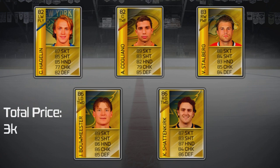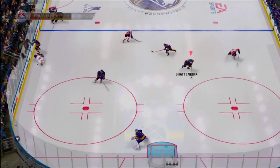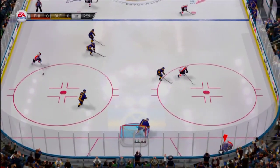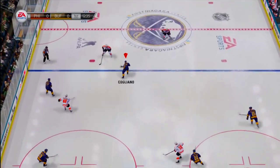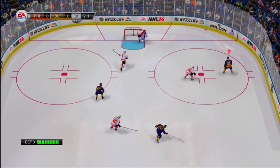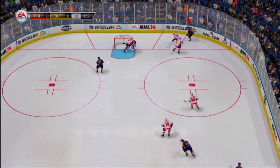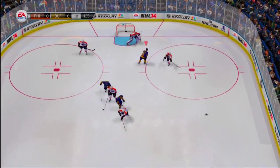Fourth line: Hagelin, Cogliano, Stahlberg. For this line we are using the playmaker, two-way forward, and power forward combo to get 99 chem — that's my favorite combo for fourth lines. This line doesn't get too much ice time, but when they do it's all about using their speed and strength to their advantage on the dump and chase. Get that puck physics bounce to work in your favor — get Stahlberg to tie up the defender and have Hagelin retrieve the puck. Don't expect this line to get many goals, but if they can maintain possession then they're doing their job.